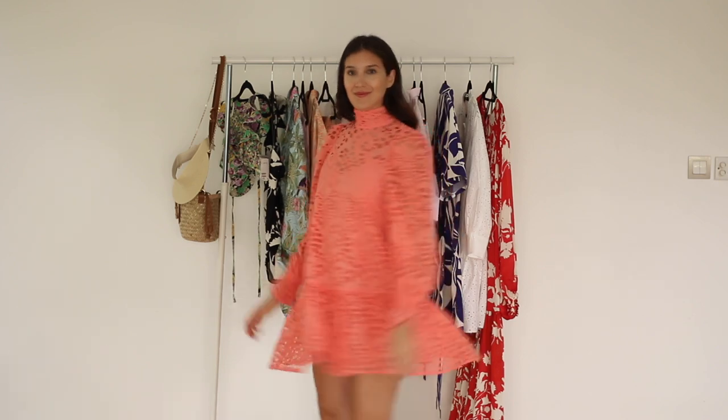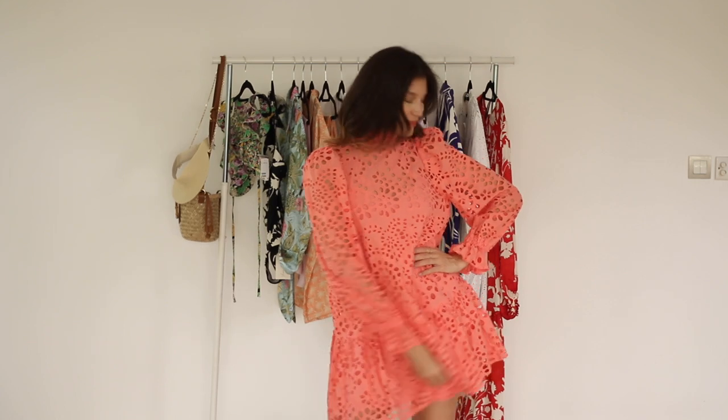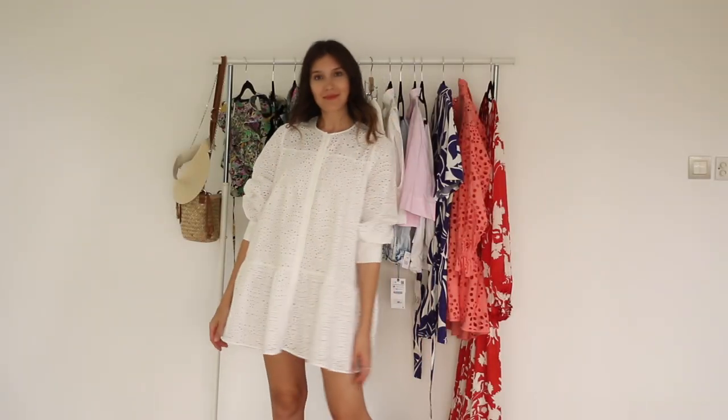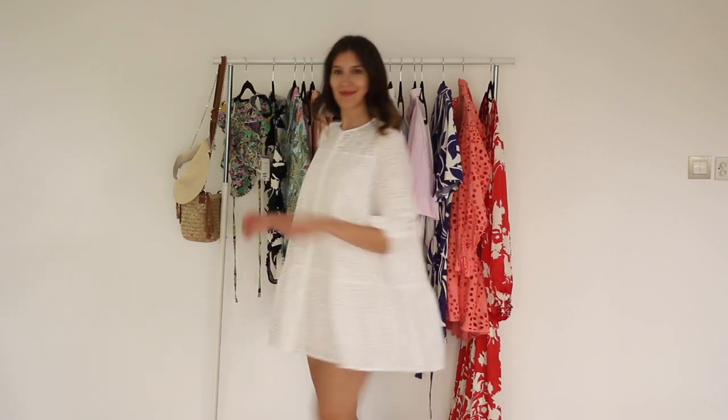Next I got this romantic broderie necklace dress from H&M, made out of cotton. I just love this vibrant salmon color — it has a high neck and long sleeves, and it comes with a V-neck underdress with adjustable shoulder straps.